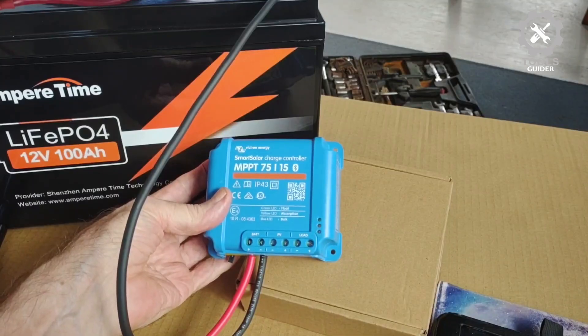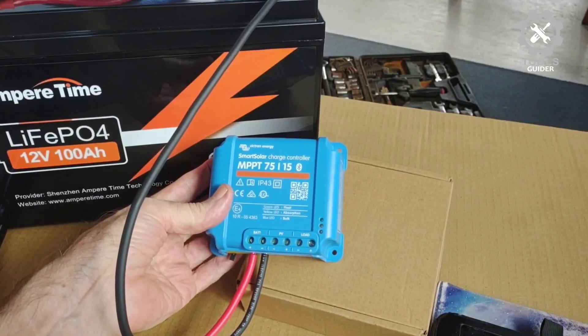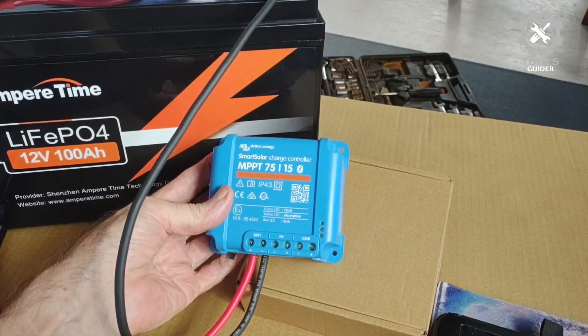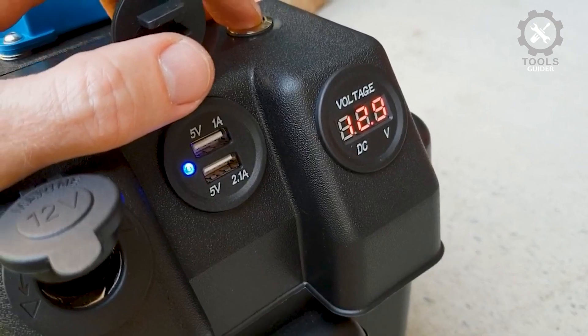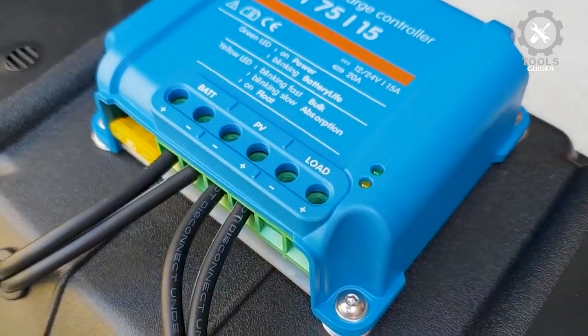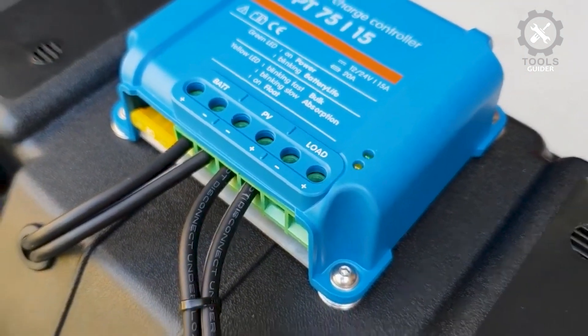It allows you to customize your system with battery presets, firmware updates, and set alarms for optimal performance. The intelligent load output feature ensures safe and efficient power management by automatically disconnecting loads when the battery voltage is too low.